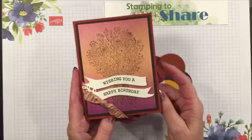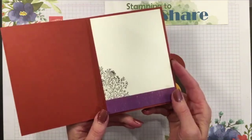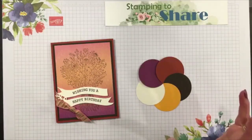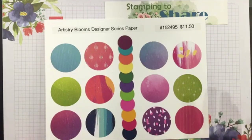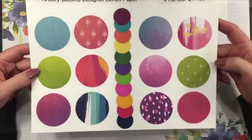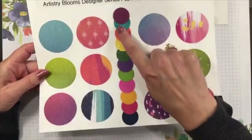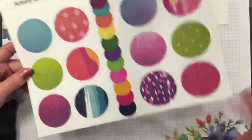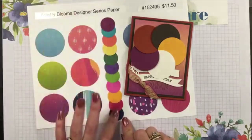The card we're making uses the Hand-Drawn Blooms stamp set - isn't that pretty? Of course it's the paper that really makes it rock. This is the inside panel so you can personalize a birthday message. I created this card using paper from the Artistry Blooms Designer Series Paper pack. Stampin' Up is having a paper sale right now, so this particular pack is 15% off during the month of October.